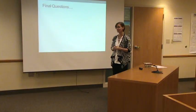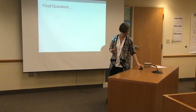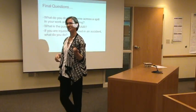Any other questions? Well, then thank you. That's all we have for today. Thank you. We covered these already, so.